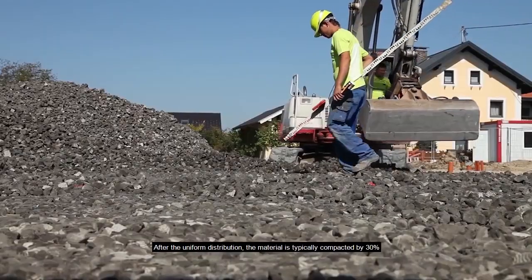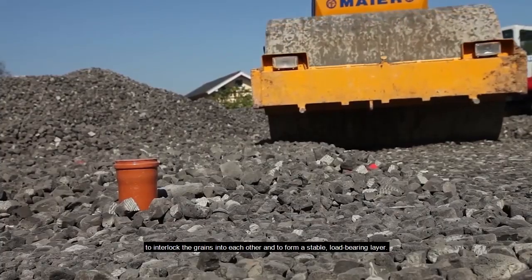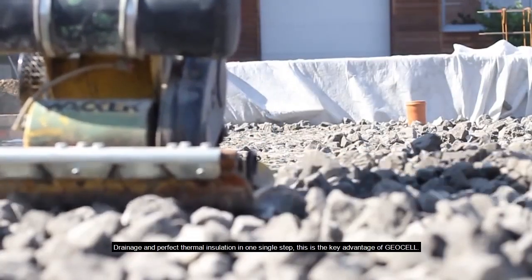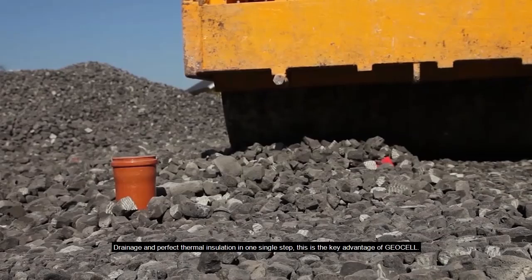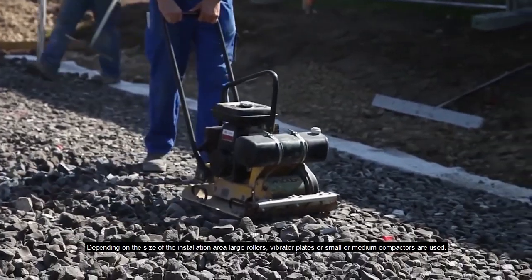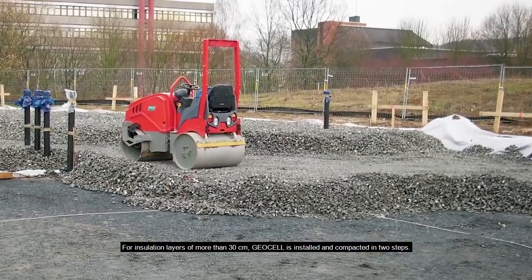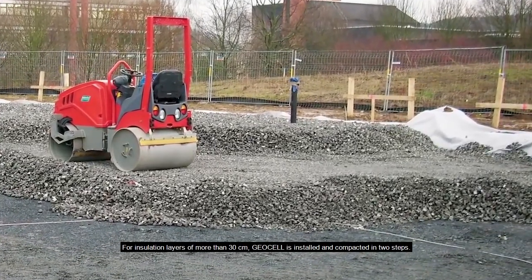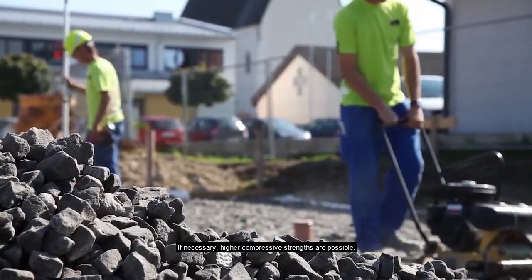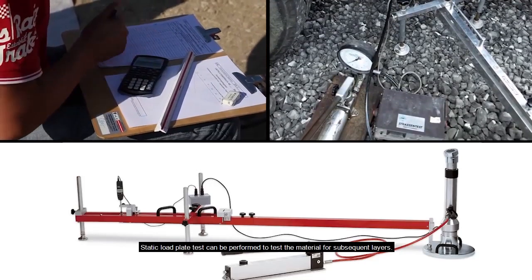After uniform distribution, the material is typically compacted by 30 percent to interlock the grains into each other and to form a stable load bearing layer — drainage and perfect thermal insulation in one single step. Depending on the size of the installation area, large rollers, vibrator plates, or small or medium compactors are used. For insulation layers of more than 30 centimeters, geocell is installed and compacted in two steps. If necessary, higher compressive strengths are possible, and static load plate tests can be performed to test the material.